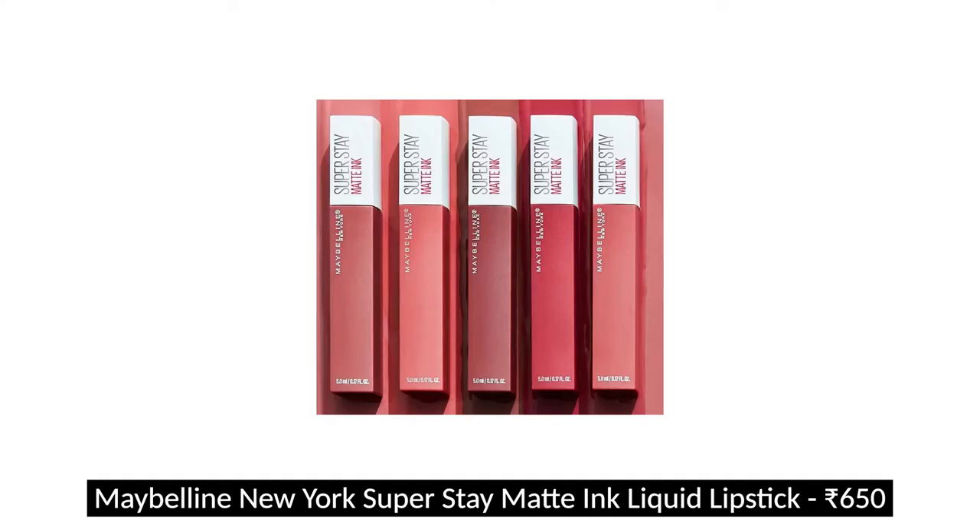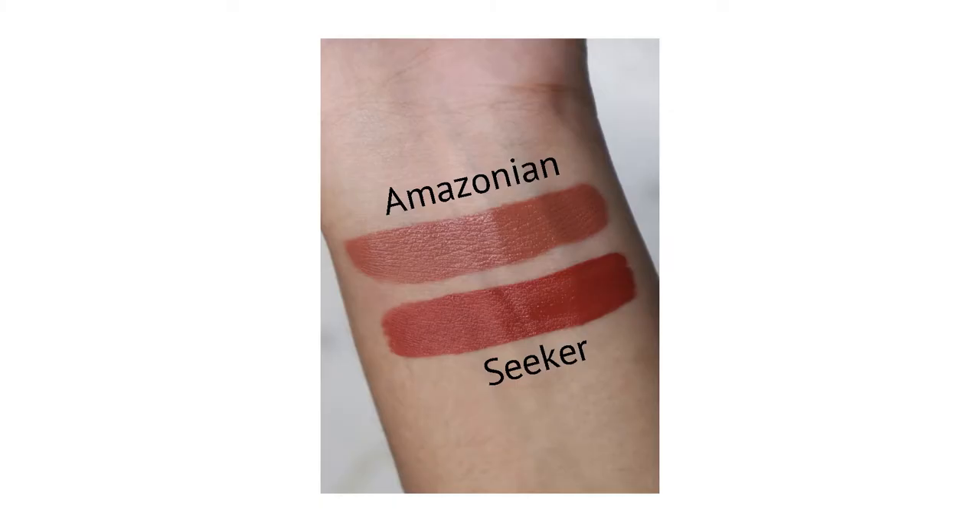The next thing is the Maybelline Superstay Matte Ink liquid lipsticks — I'm talking about the formula, not necessarily these specific shades. A couple of years ago I talked about how much I did not like it, but I've grown to like it a lot and now I know how to work with the formula. The two shades I have are Amazonian and Seeker. If you're wearing masks or want something that stays on forever until you take it off, this is it.